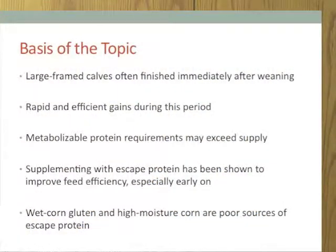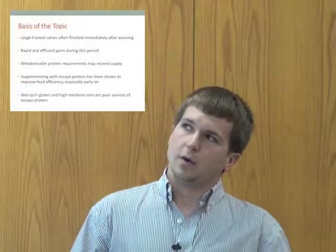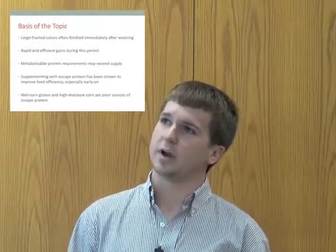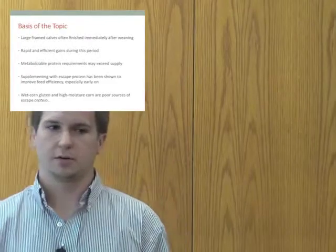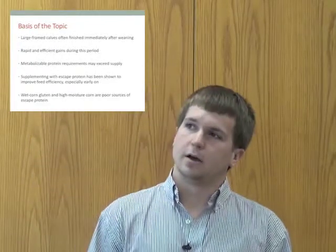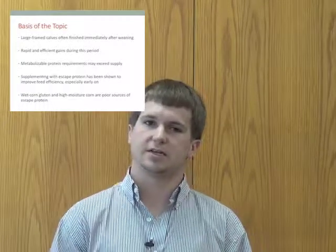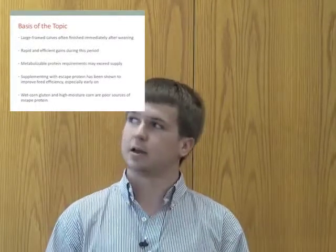This comes from the idea that for the most part large frame calves are often finished immediately after weaning. While this isn't always the case, some may go through an intermediate stage, but the majority go straight to a finishing ration in a feed yard. This is an effective method because at this point in their life, right after weaning, they have rapid and efficient rates of gain. However, their metabolizable protein requirements at this stage may exceed the supply provided by their feed sources.